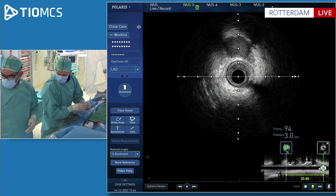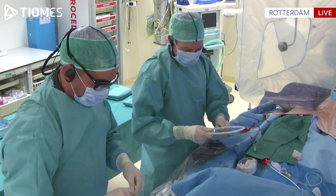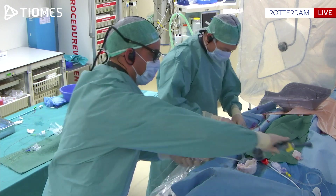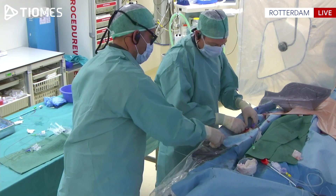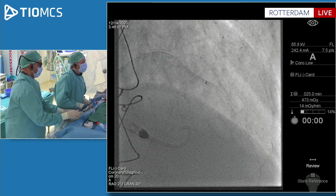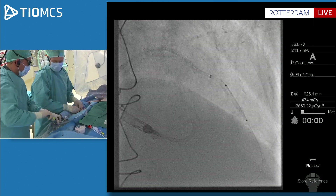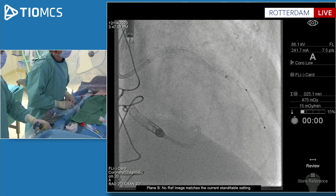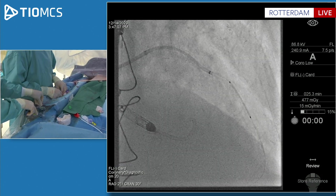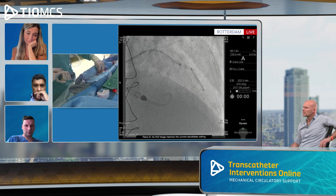Stefan, 2.25, 23 mm stent? Perfect. Stefan doesn't need the IVUS — he gets you the right size instantaneously. At least we're sure we don't want to cover the bifurcation. Stent deploying at 2 atmospheres — and down. 2.25 Xience with Accuforce. Okay, great.